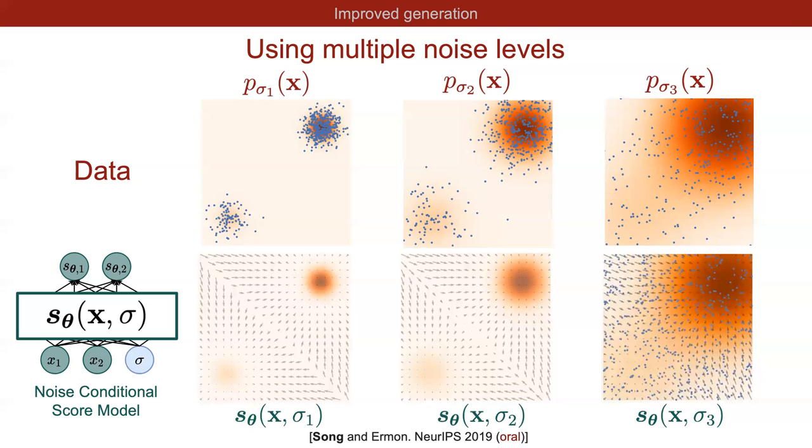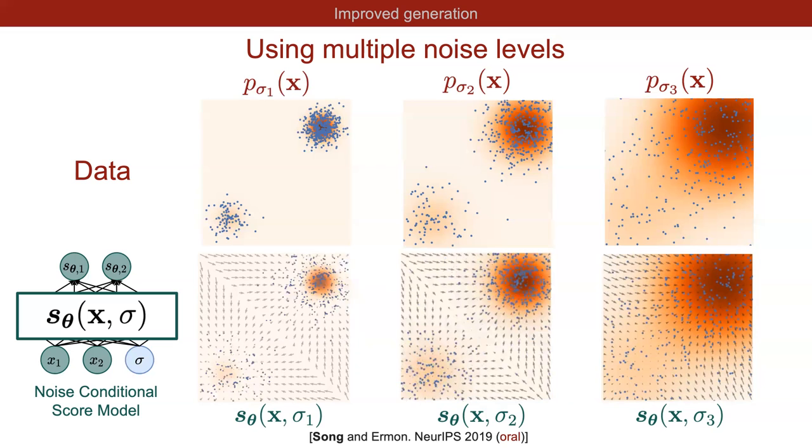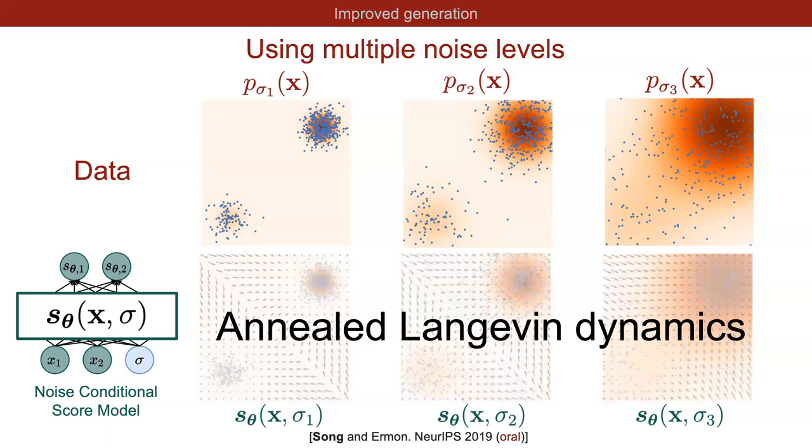For sample generation after training: we apply Langevin dynamics to sample from the score model at the largest noise level, use those samples as initialization for the next noise level, and continue until we sample from the score model at the smallest noise level. Those final samples are the output from our noise-conditional score model. This sampling approach is called annealed Langevin dynamics, because we gradually anneal down the temperature of noisy data distributions.